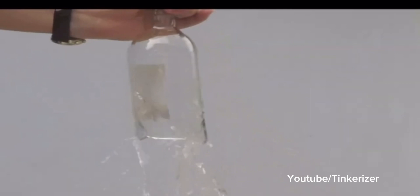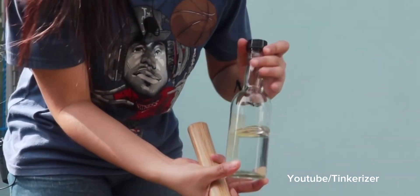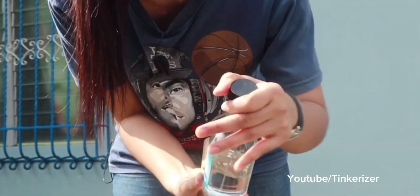These reactions ultimately crack the bottom of the bottle. To prove that air pressure is not the one causing the bottle to break, we have to cover the bottle.